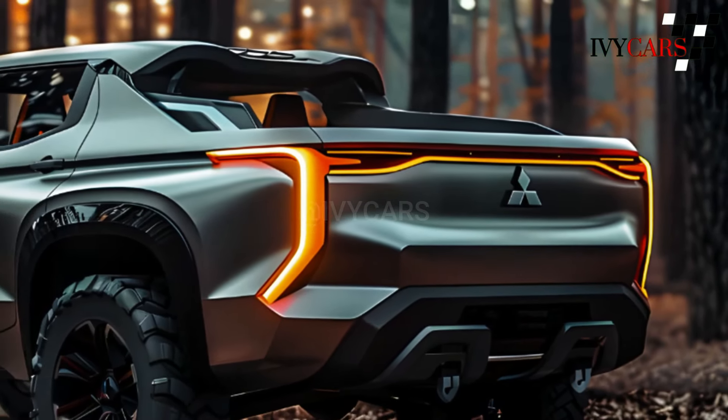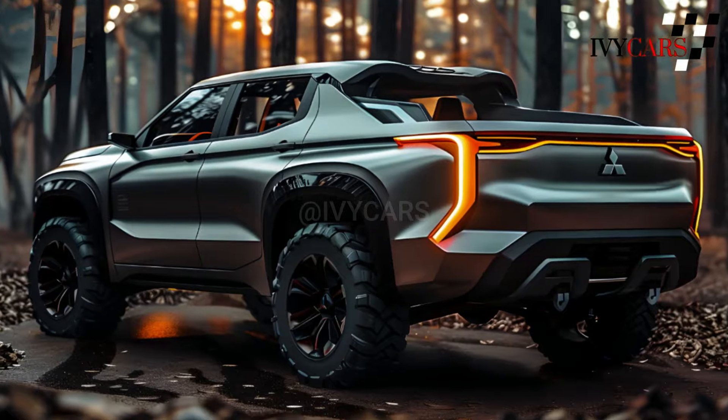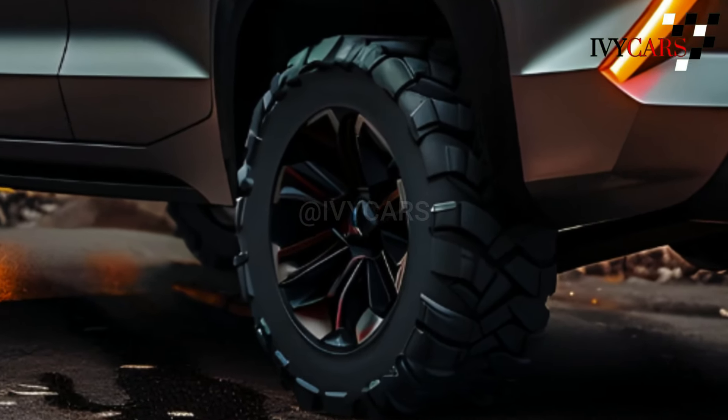Inside, the new Triton's interior has been redesigned to be more stylish and comfortable. There are new seats, a dashboard, and an entertainment system. You can get the infotainment system with either an 8-inch or a 9-inch display, and it works with both Apple CarPlay and Android Auto.